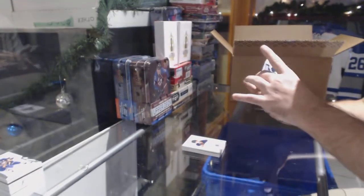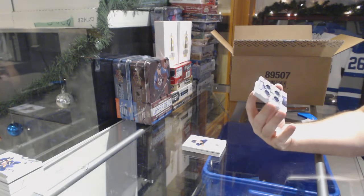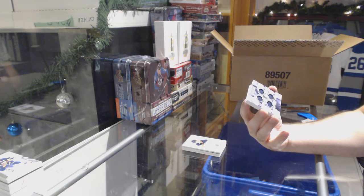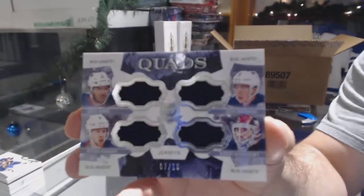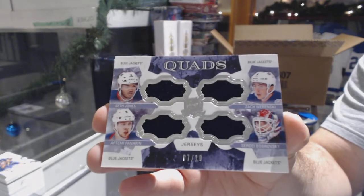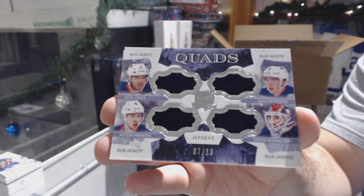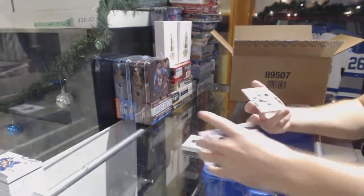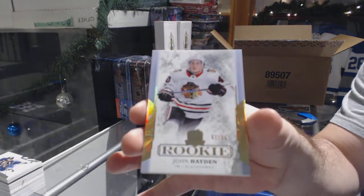For the Blue Jackets, number 7 of 10 — Jones, Wiesniewski, Panarin, and Bobrovsky. How is that for luck? The jersey numbers are 3, 8, 9, and I get number 7. And for the Chicago Blackhawks, number 36 gold rookie — John Hayden.